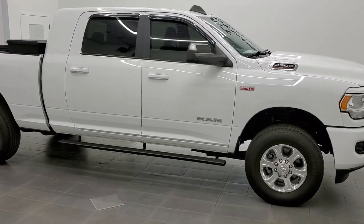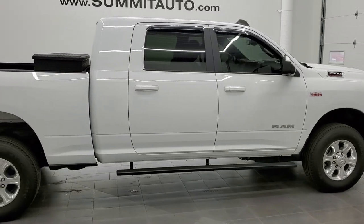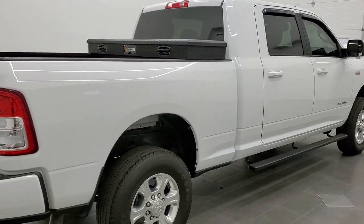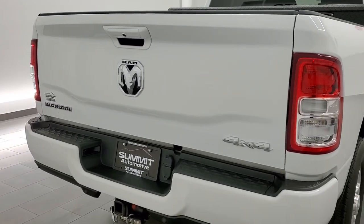This 2019 Ram 2500 Mega Cab Short Box is stock number 11938Z. We are here at Summit Automotive in Fond du Lac, Wisconsin, near new and used heavy duty truck and Ram headquarters.